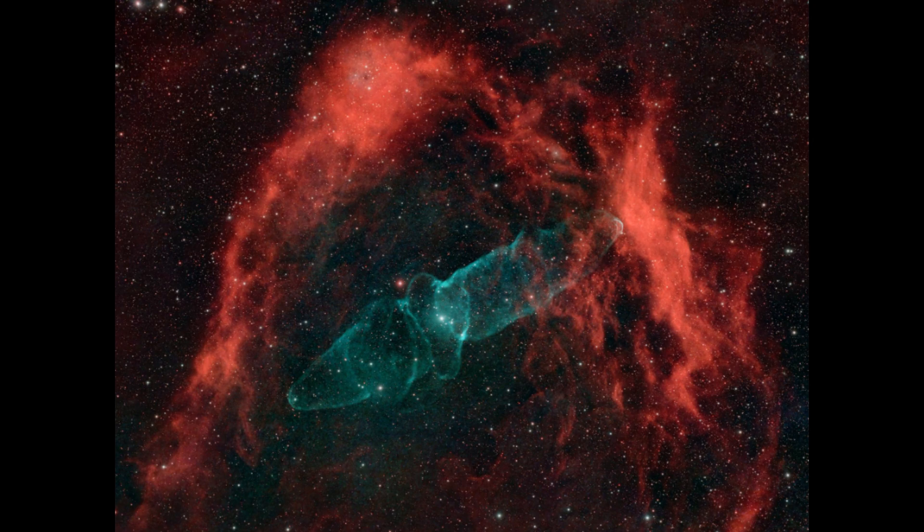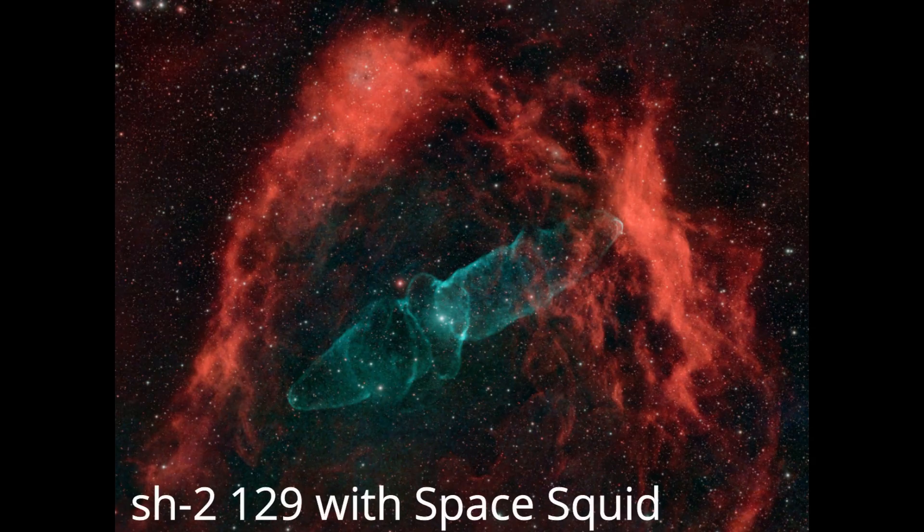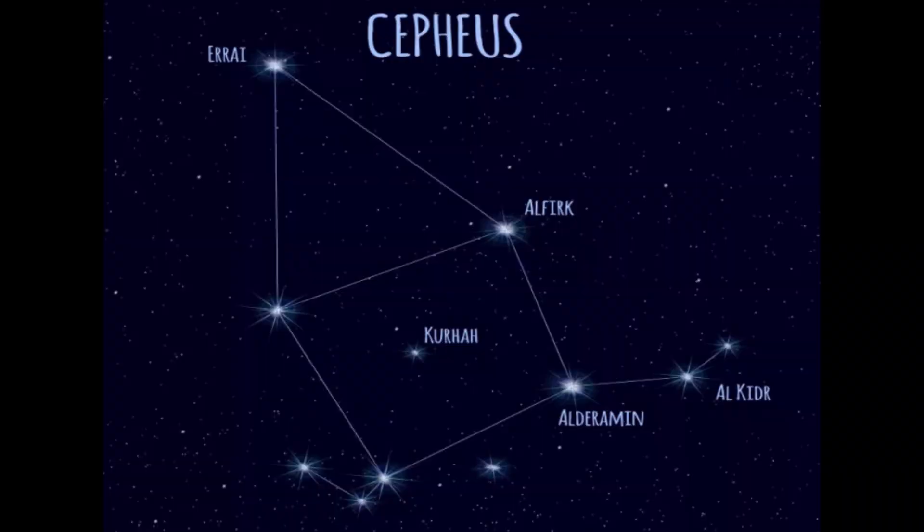SH2-129 — this is the beauty! IC 443 is a large region of ionized hydrogen in the constellation Cepheus.